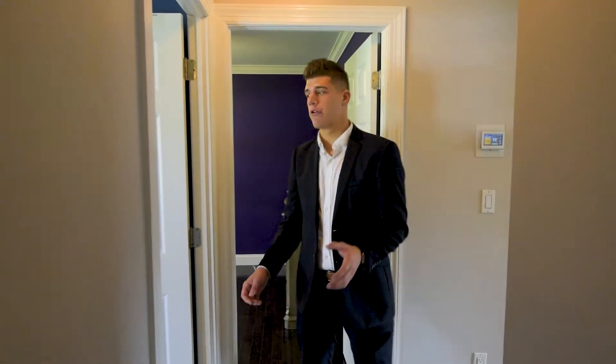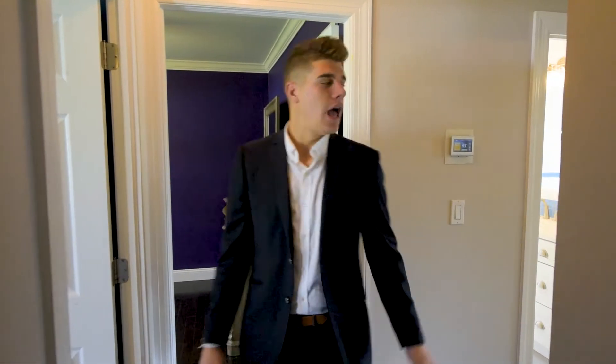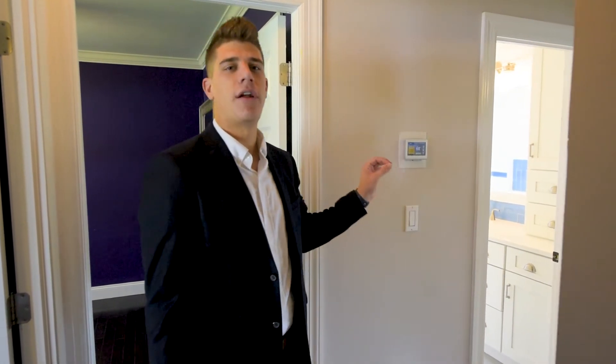Right off your master bedroom are your other two bedrooms — very spacious. And you can check out your additional full bathroom, completely renovated.